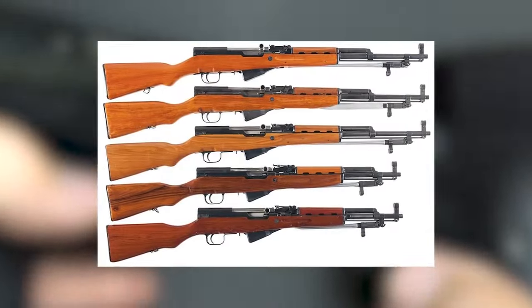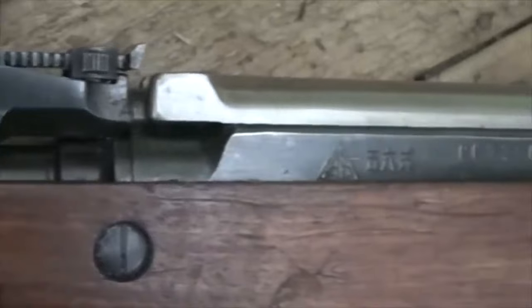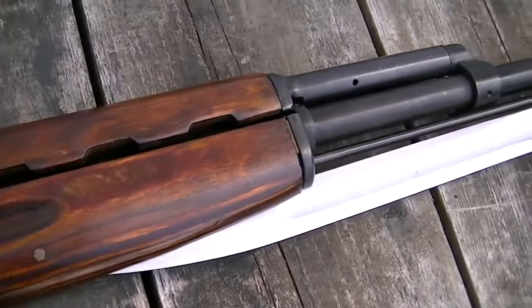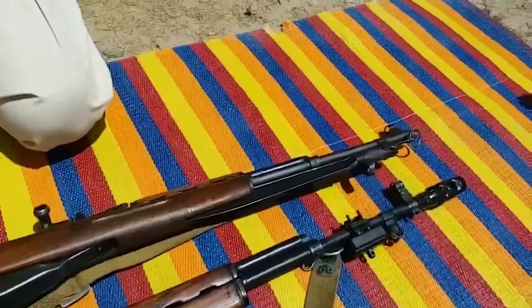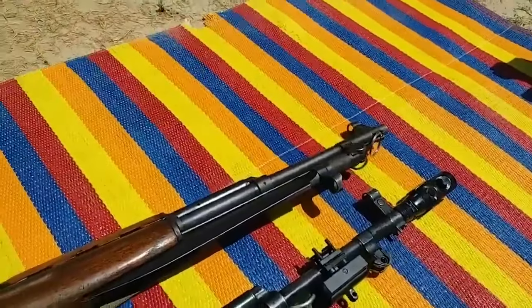Chinese SKS rifles are presented in crates, each rifle a collector's dream come true, representing a piece of history waiting to be held and admired. With their fixed 10-round mags, these rifles stand proudly as a testament to their ban-proof nature, preserving their classic charm while exuding an air of elegance.